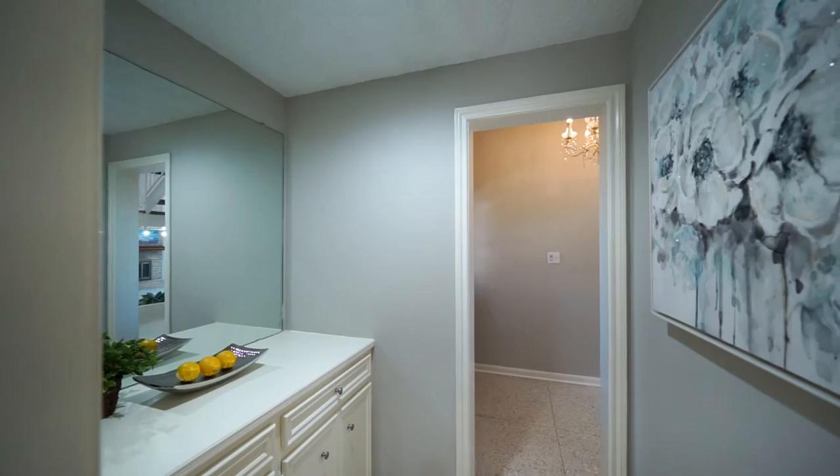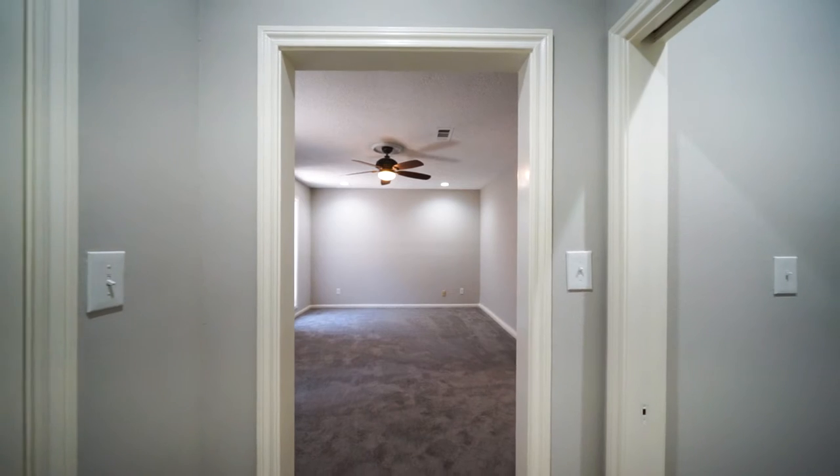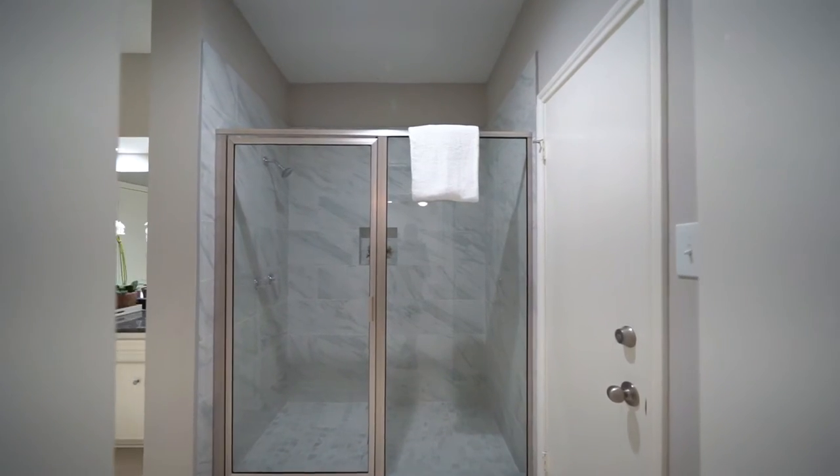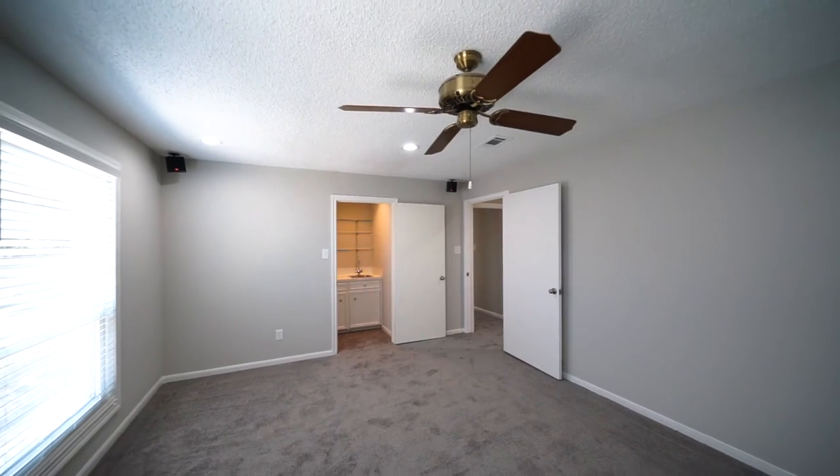The owner's suite has brand new carpet and three walk-in closets, while the remodeled owner's bath features a large shower with tile surround and granite counters. Upstairs has a large game room with built-in cabinets and bookshelves and a wet bar.